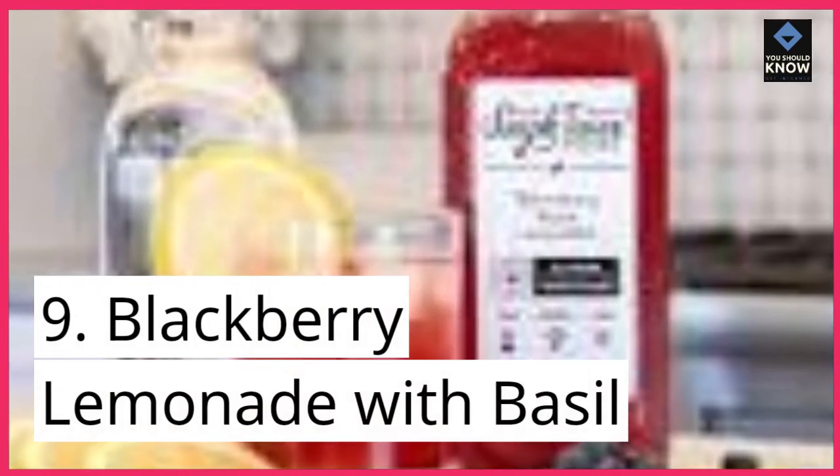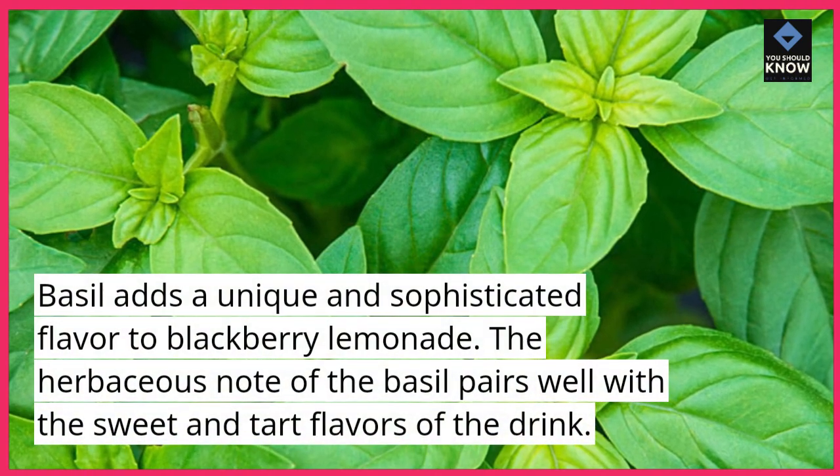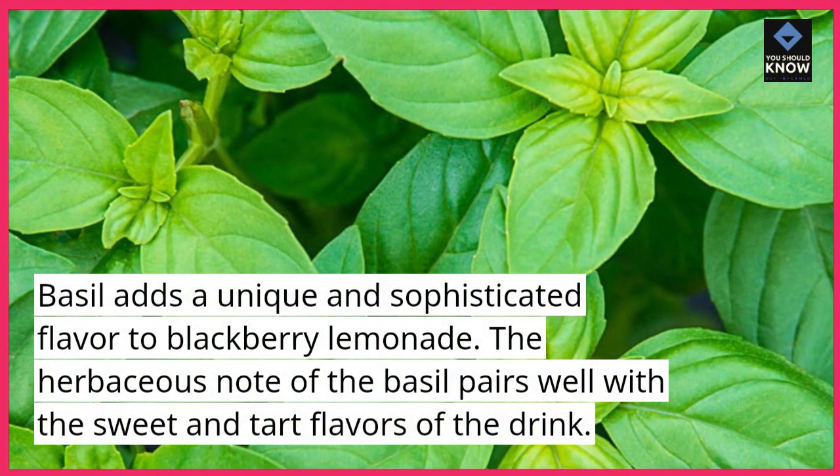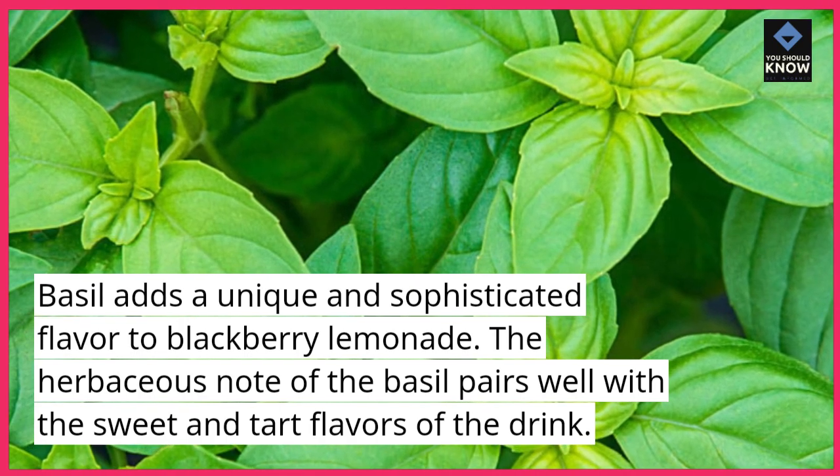9. Blackberry Lemonade with Basil. Basil adds a unique and sophisticated flavor to blackberry lemonade. The herbaceous note of the basil pairs well with the sweet and tart flavors of the drink.